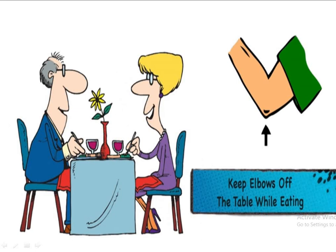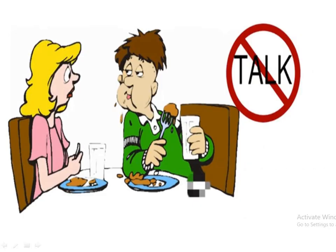The next manner is to keep elbows off the table while eating. When you are sitting at the table eating, your elbows should not touch the table. Also, you should not talk while eating — whatever is inside your mouth will fall down if you do.